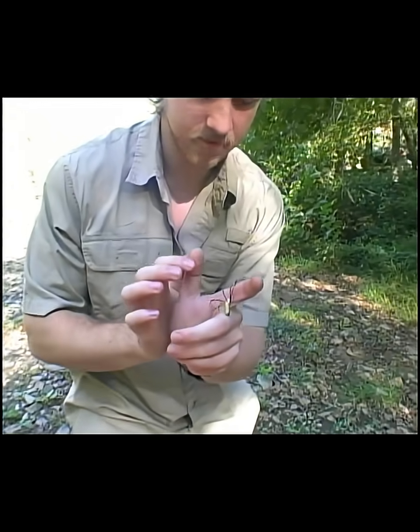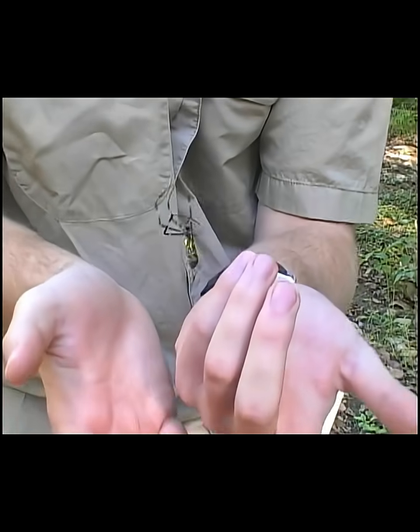You're a nice little lady, aren't you? There's a big female right here. You can see she's missing a leg. She's found a web there from me. Anyways, she's very calm.